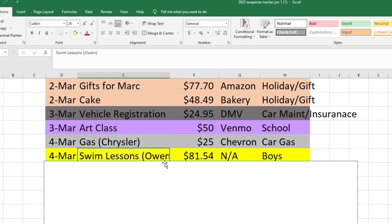Also on the 4th, I paid for swim lessons for Owen. He's currently in swim lessons but the ones he's in right now are about to be finished, so I had to pay for a new round. That was $81.54 taken out of my boys' spending fund.